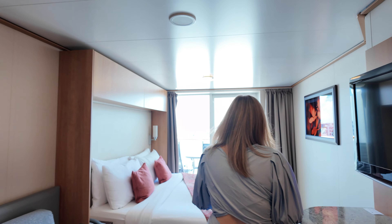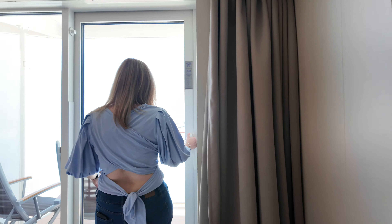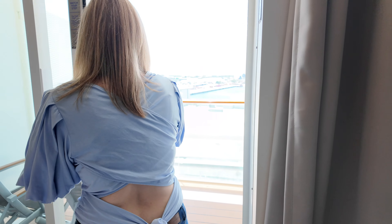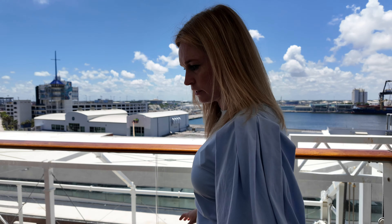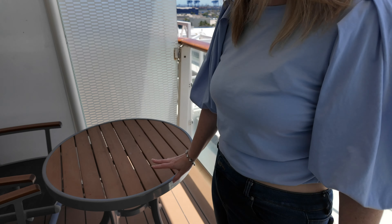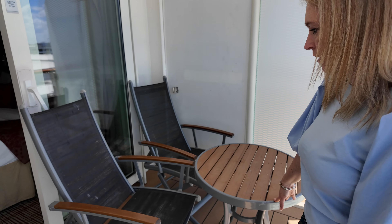Last but not least, out to the veranda. This veranda does have two chairs and a table. And I like that the table is a little taller, so you could actually eat breakfast or have drinks out here.